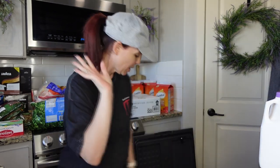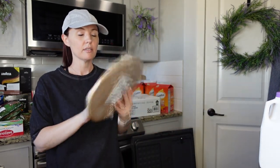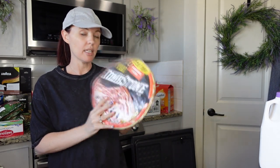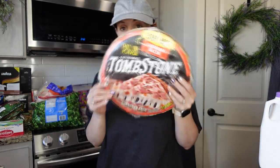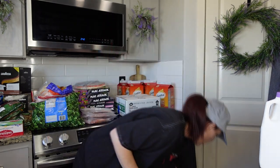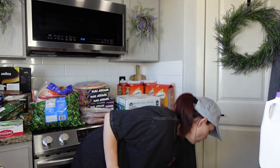I know shredded cheese isn't the best — I should get block cheese — but it's about convenience. At Grocery Outlet I also picked up a Canadian bacon Tombstone pizza for $2.99, for my son and daughter on nights when they don't want leftovers or when we're running short on time.